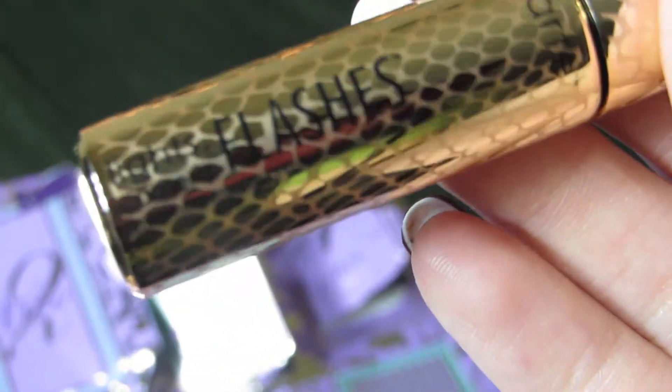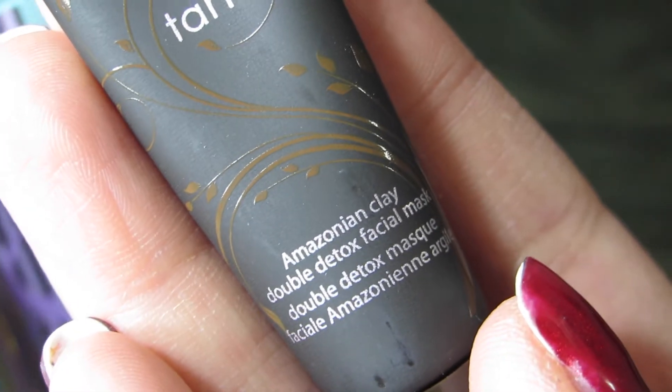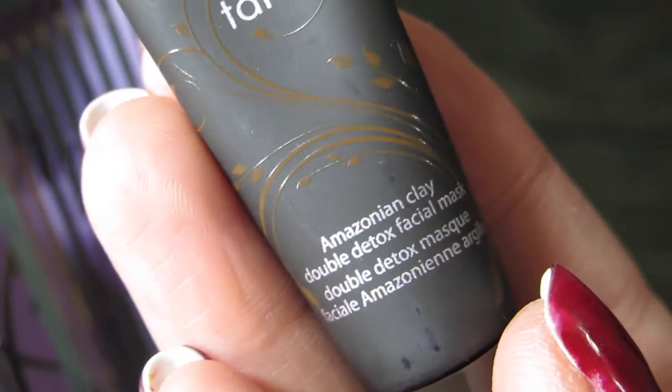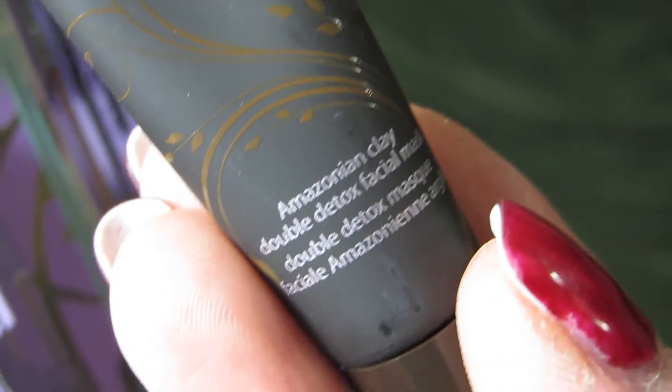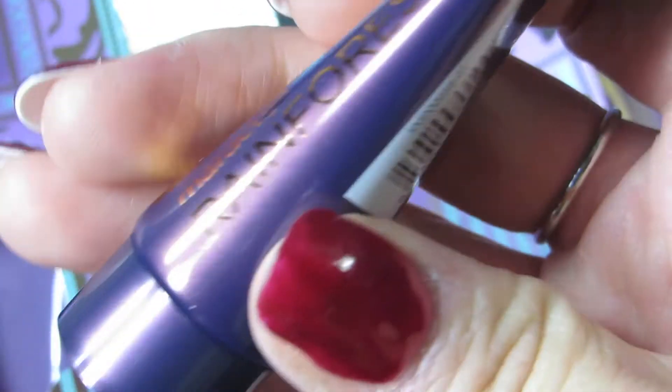Day eight is the Amazonian Clay Double Detox Facial Mask. I've tried this in the past and I love it — I love clay masks, they absorb everything out. Day nine is the Maracuja Rainforest Glow, which I think is a body moisturizer that gives you a bronze look, so this will be fun to try.